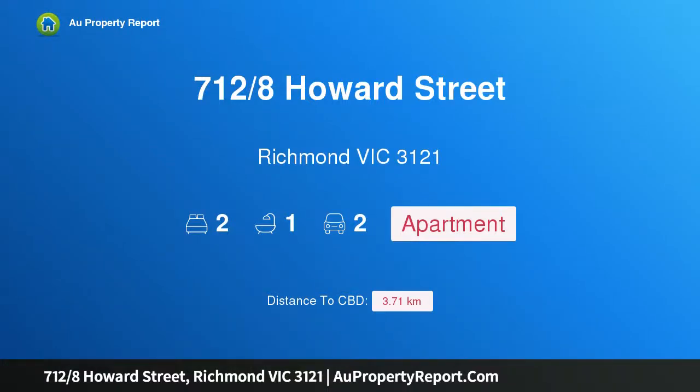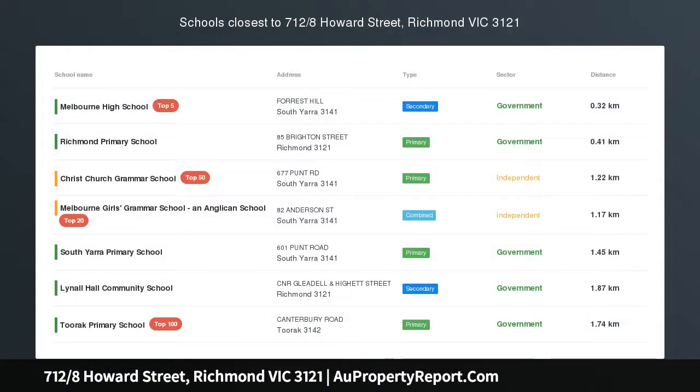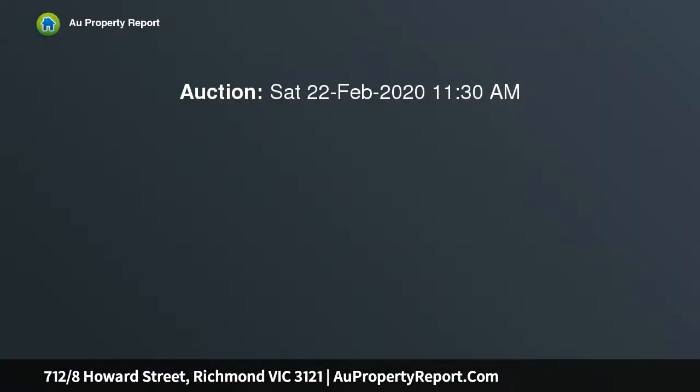Hi, I am glad to introduce property 712 8th Power Street, Richmond, Victoria 3121 — stylish and spacious with spectacular views. Take the lift seven floors up to this top-level, luxuriously appointed apartment and discover an exclusive city-edge lifestyle opportunity.